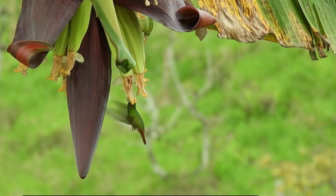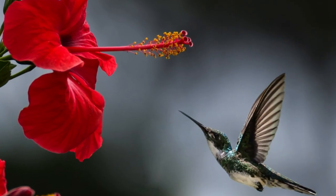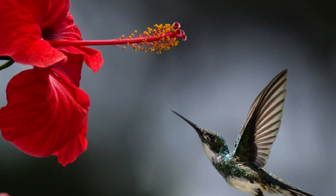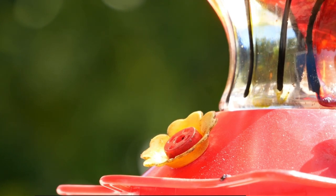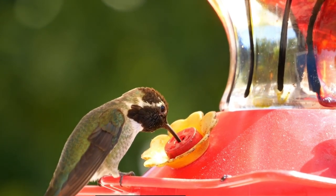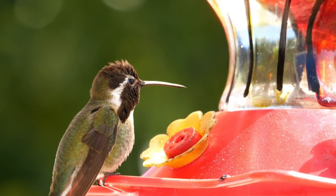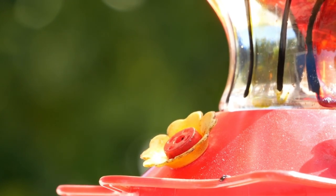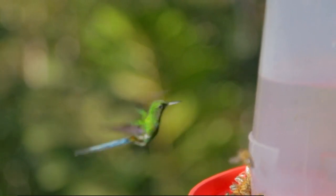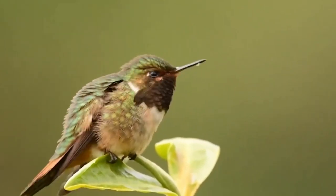Hummingbirds have a specialized diet primarily consisting of nectar from flowers. They possess long, slender beaks and tongues that allow them to probe deep into the floral tubes to extract nectar. In addition to nectar, they also consume small insects and spiders, which provide them with essential proteins and nutrients.